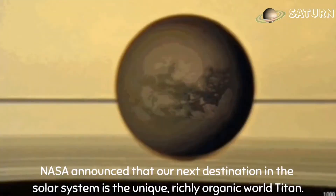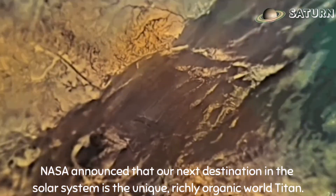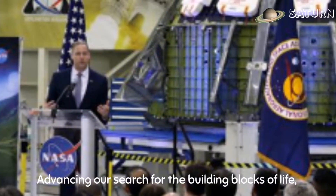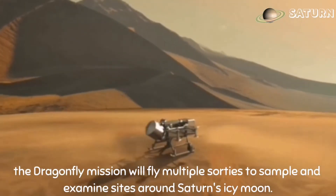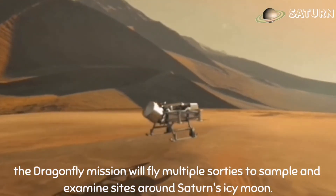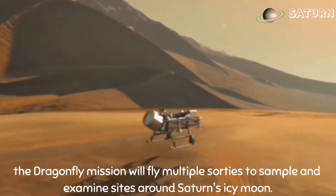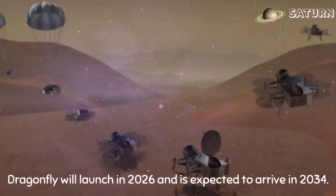NASA announced that our next destination in the solar system is the unique, richly organic world Titan, advancing our search for the building blocks of life. The Dragonfly mission will fly multiple sorties to sample and examine sites around Saturn's icy moon. Dragonfly will launch in 2026 and is expected to arrive in 2034.